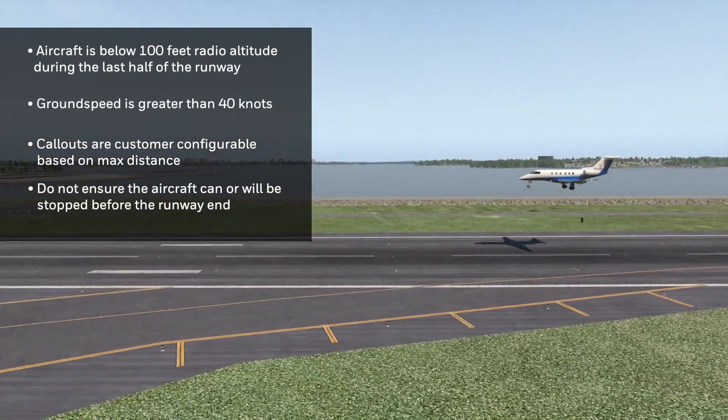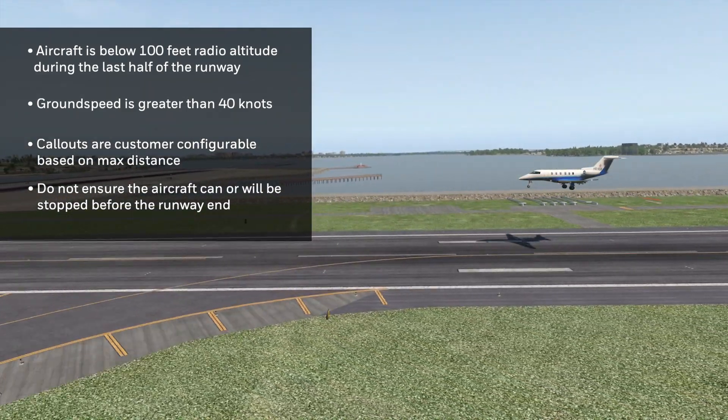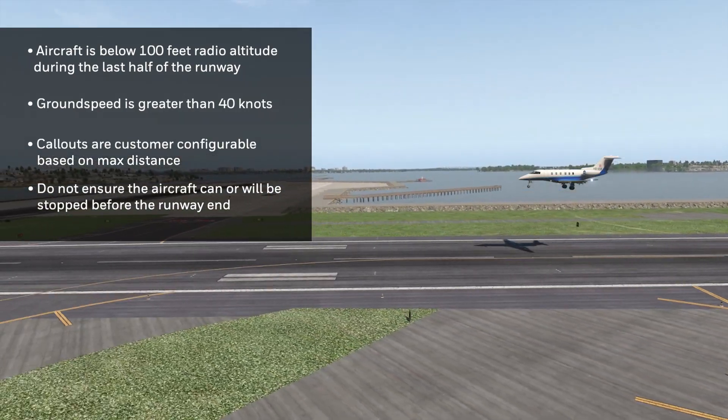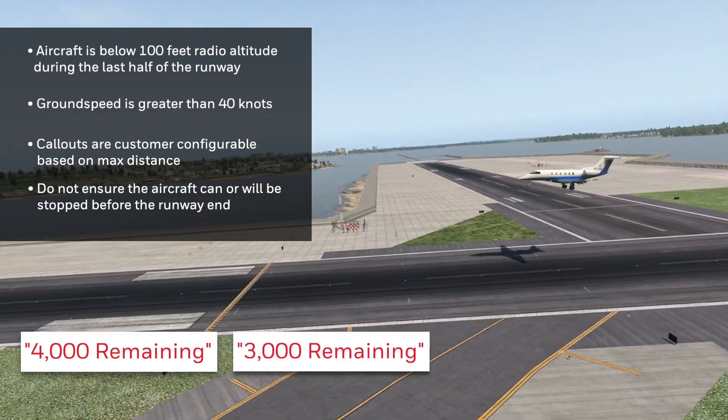This advisory also provides pilots with valuable information about how much runway is left in the event of a float or long landing. Four thousand remaining. Three thousand remaining.